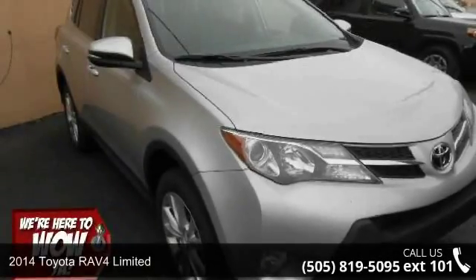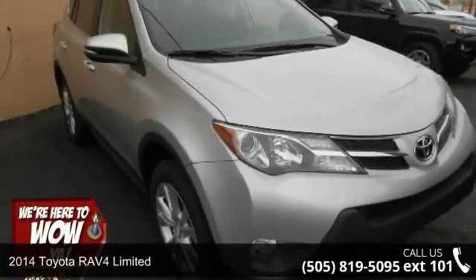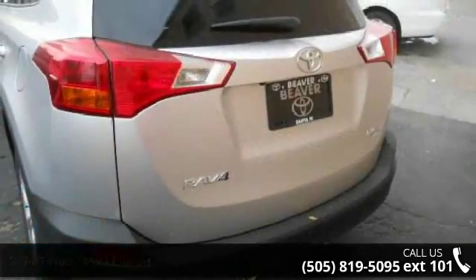Check out this 2014 Toyota RAV4 Limited. If you are looking for an automobile with great features, look no further.